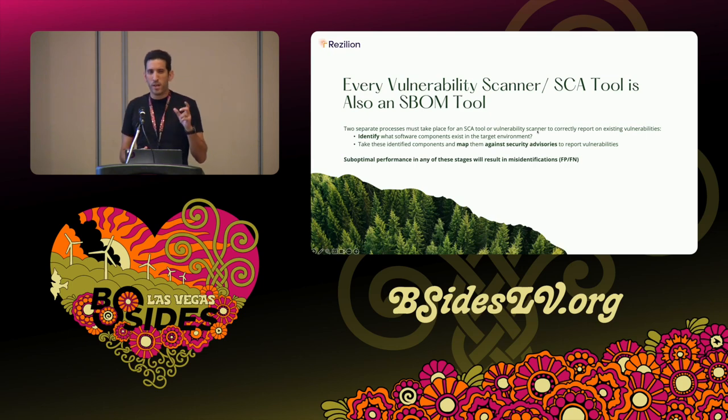An SBOM — Software Bill of Materials — is basically an inventory of all the software components in an environment, along with other metadata. I had a talk in the morning that dove deeper into this topic, and I'd love to expand on it more after the talk if anyone wants.